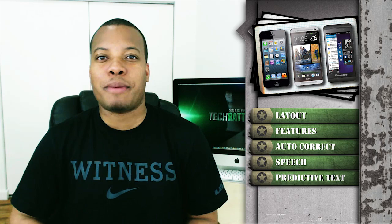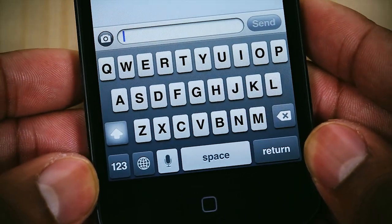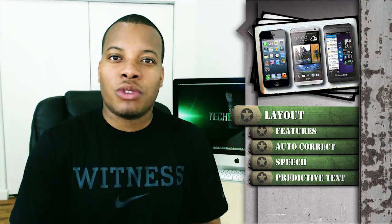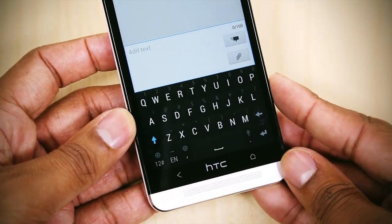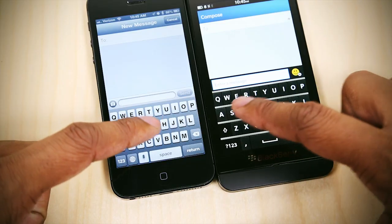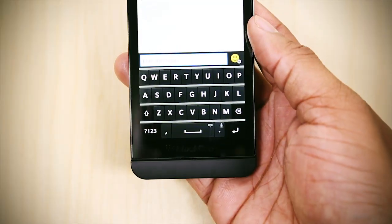Starting this battle by taking a look at the layout of these keyboards — all three have a different layout to the way they put the keys on the screen, and that makes for a different feel between each device. The one I like the least is the HTC One's, because there's really no separation between the letters and everything feels kind of meshed together. What you find on the iPhone and the Blackberry Z10 is some separation between the letters.